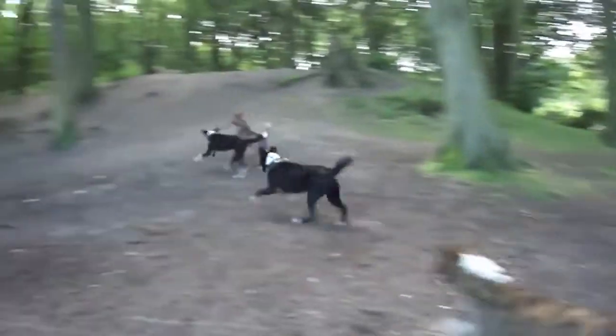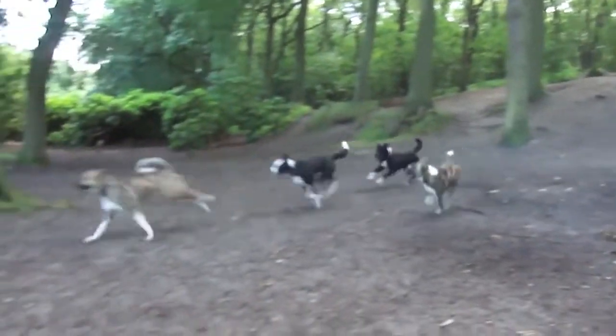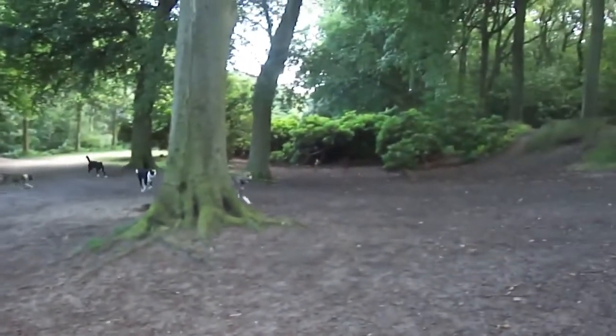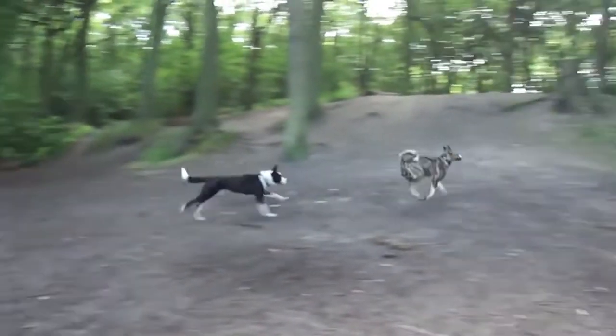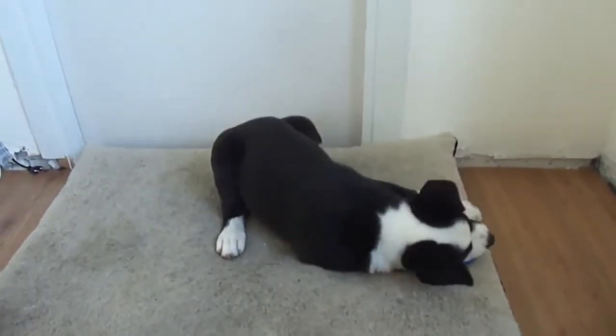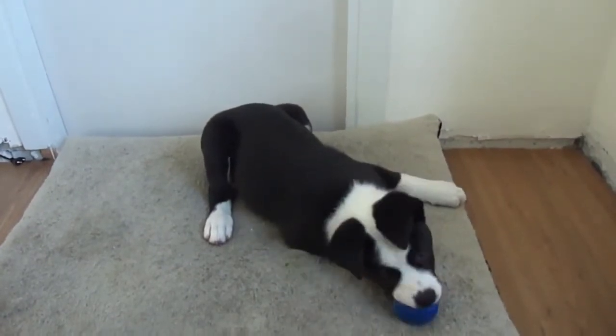Bulkitas are loyal and friendly dogs that do best in a stable environment with a regular schedule. Too many changes to their routine can cause anxiety, which can exacerbate the breed's aggressive side. For that reason, a Bulkita is not recommended as a pet for a family with other animals and small children.